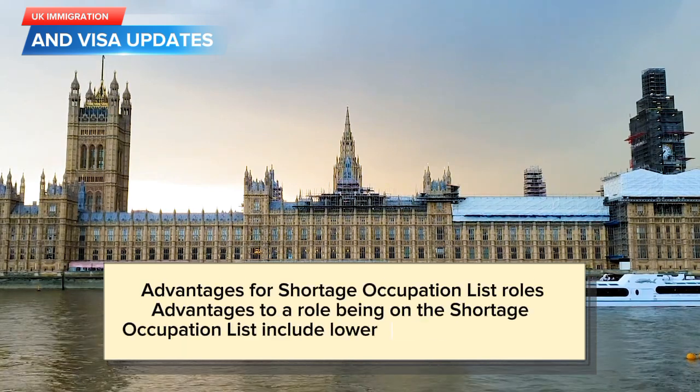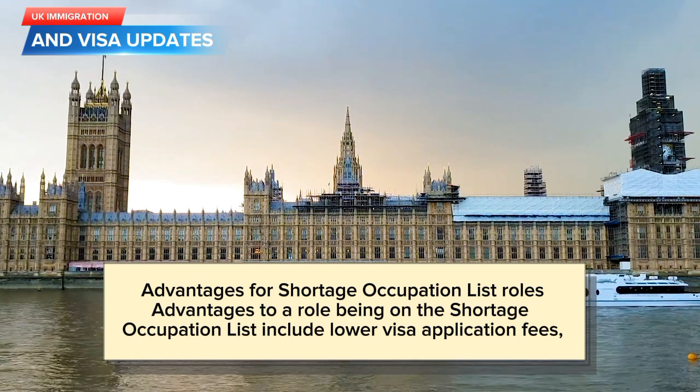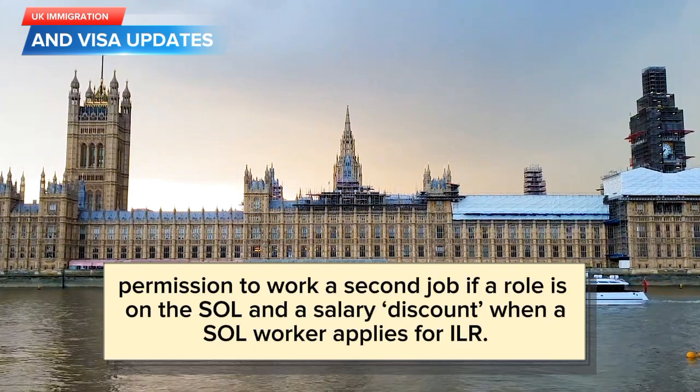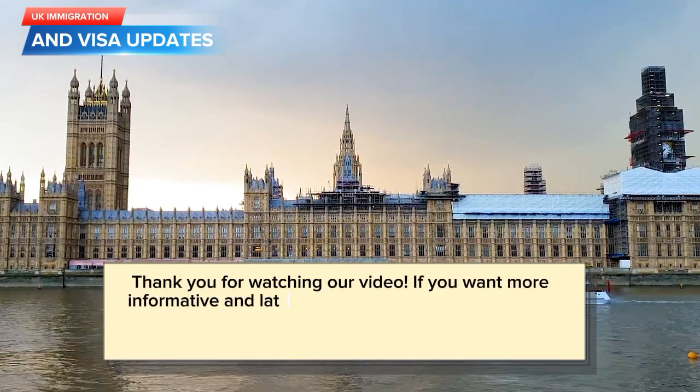Advantages to a role being on the Shortage Occupation List include lower visa application fees, permission to work a second job if a role is on the SAL, and a salary discount when a SAL worker applies for ILR.